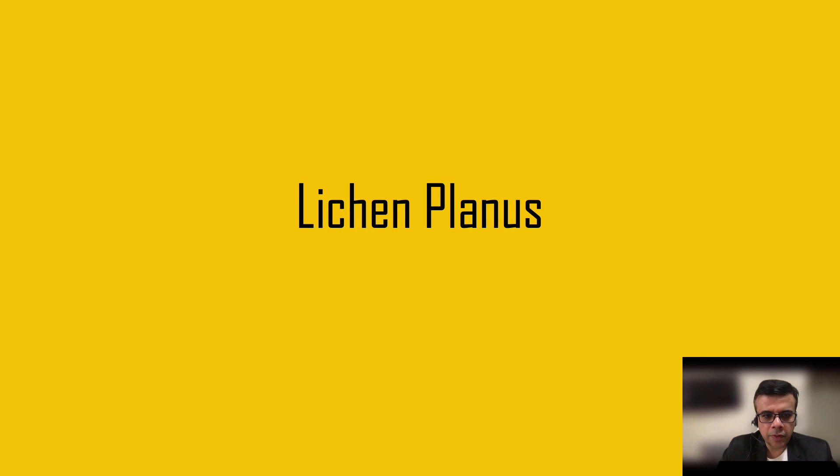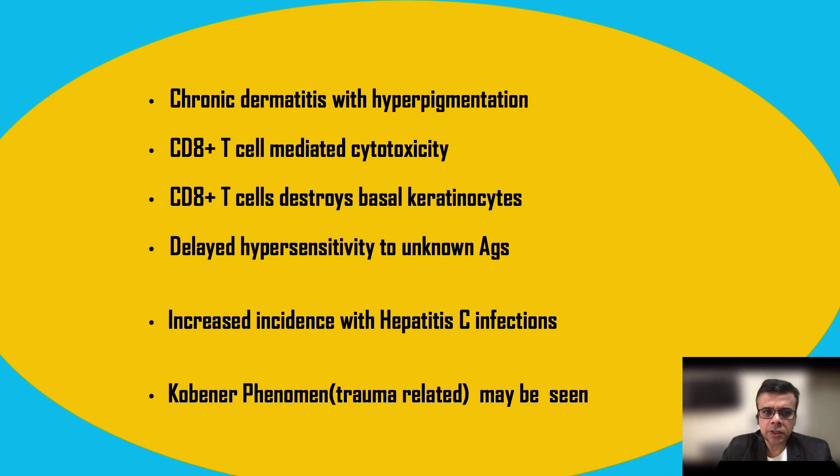Welcome everyone. Today we are going to discuss lichen planus. Lichen planus is a chronic dermatitis with hyperpigmentation — that is an important feature. There is hyperpigmentation in most cases, and there is CD8 T-cell involvement with CD8 T-cell mediated cytotoxicity.